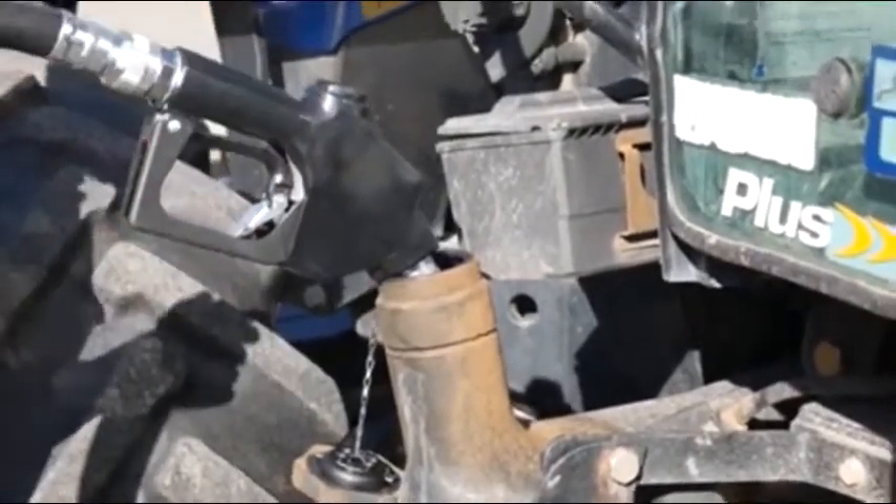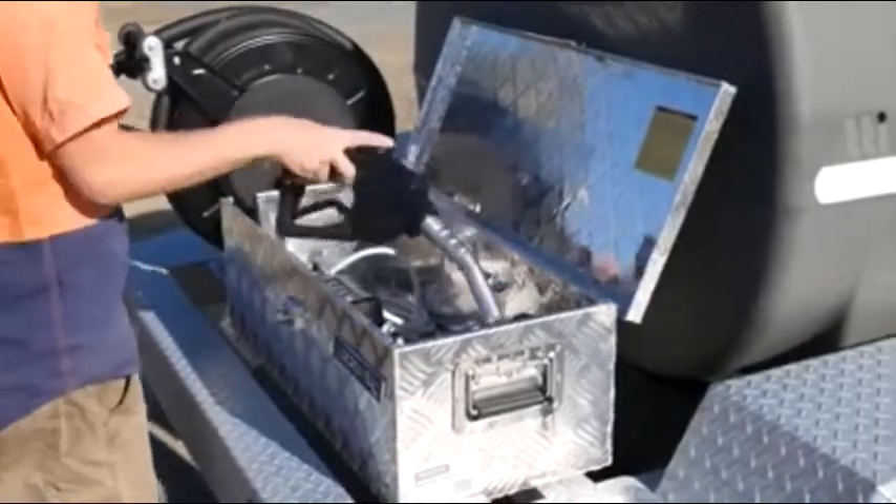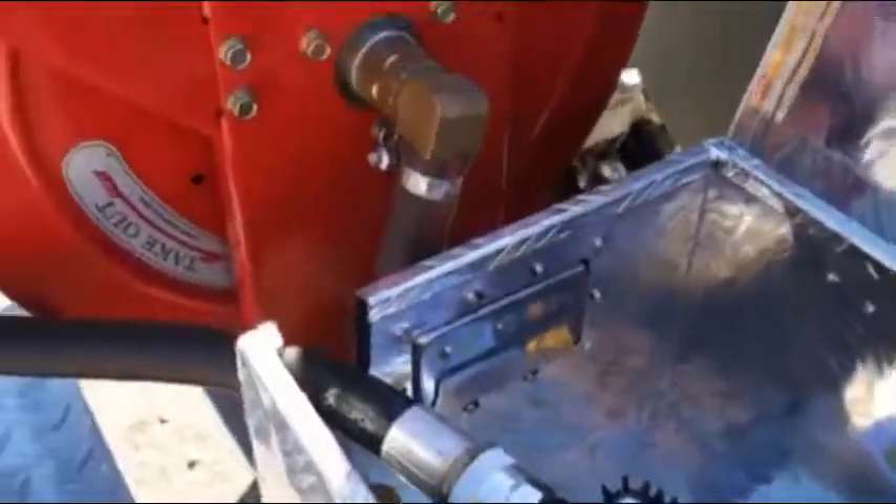Protect your fuel with the padlockable toolbox and filler cap, while the digital flow meter allows you to accurately measure how much fuel you have dispensed.